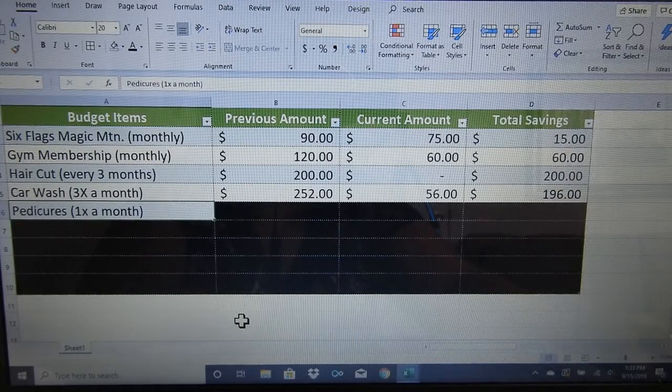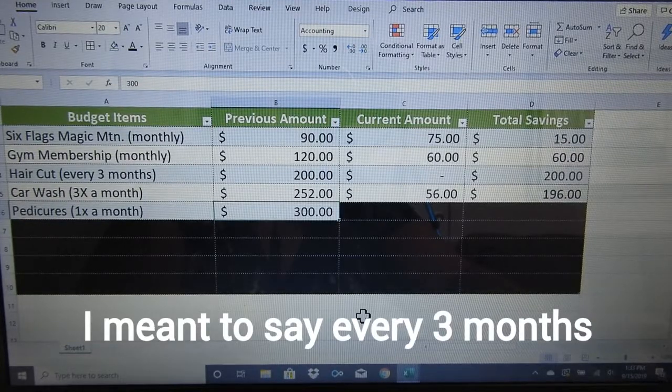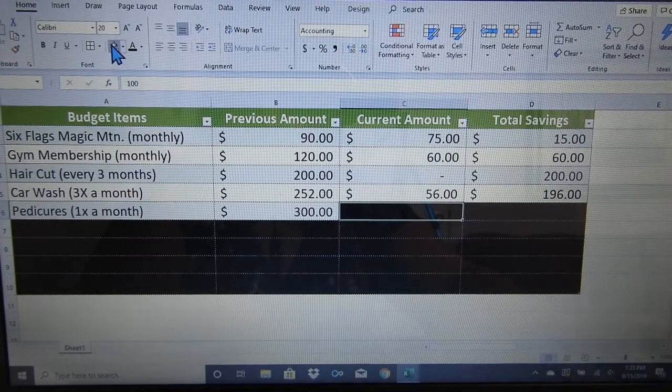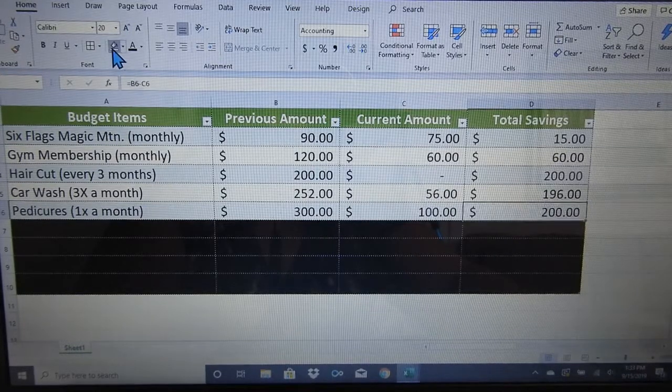Pedicures. I used to go once a month to get a pedicure. But then they came out with this fabulous gel stuff, and now I only have to go about three times a year. Previously it cost me about $300 a year getting a pedicure every month. Now I go every three months and it costs me around $100, which is a savings of $200.